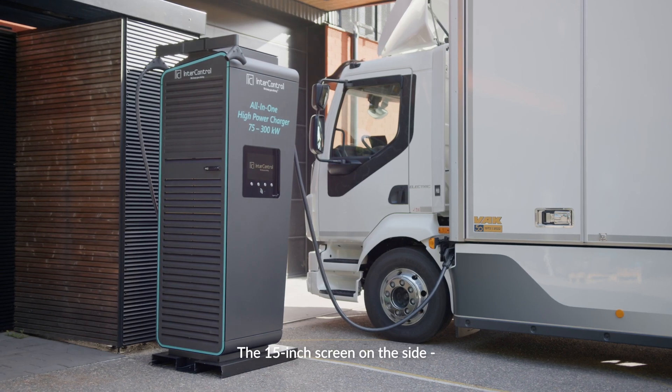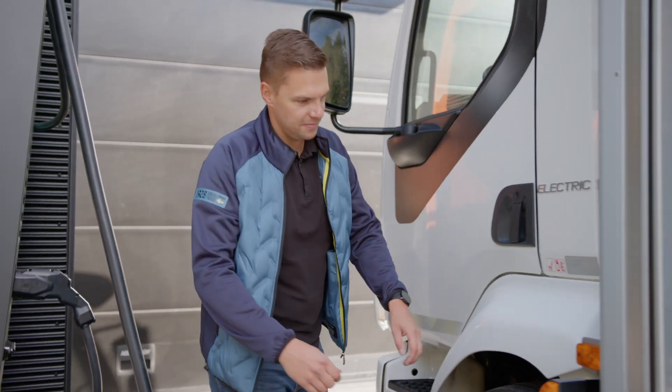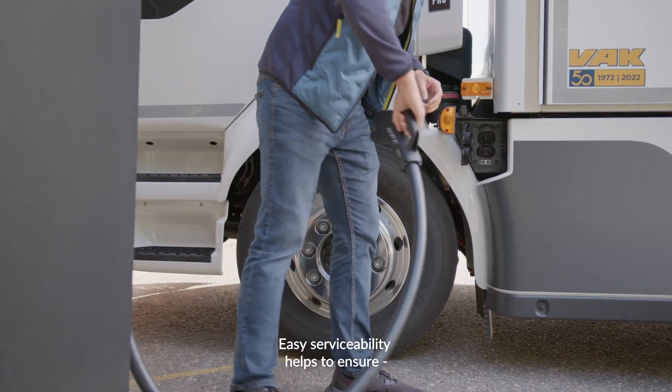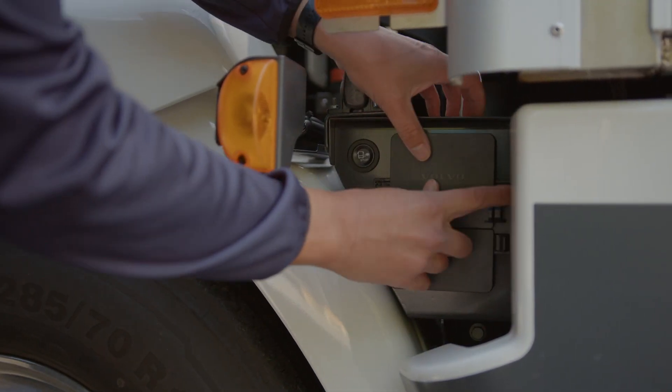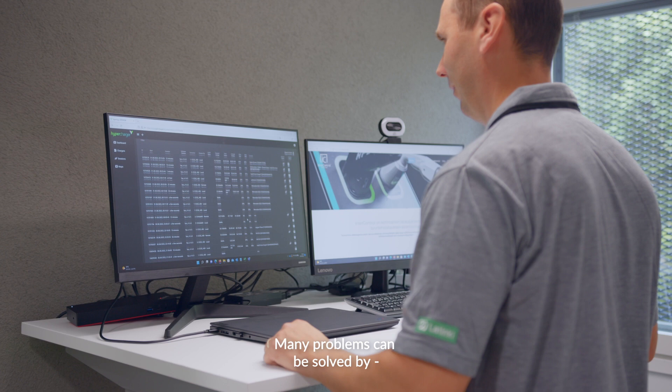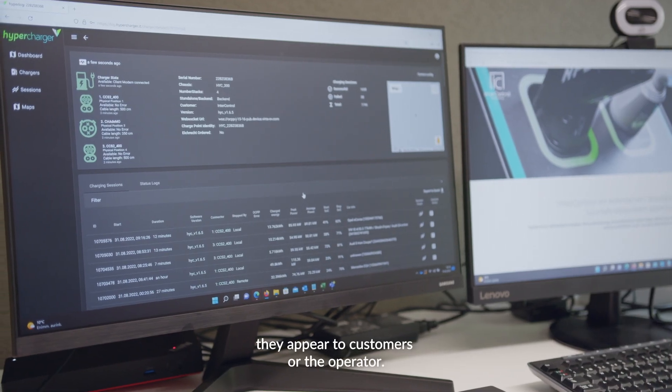The 15-inch screen on the side can be used in advertising and communication. Easy serviceability helps to ensure high uptimes and short service use. Many problems can be solved by remote connection even before they appear to customers or the operator.